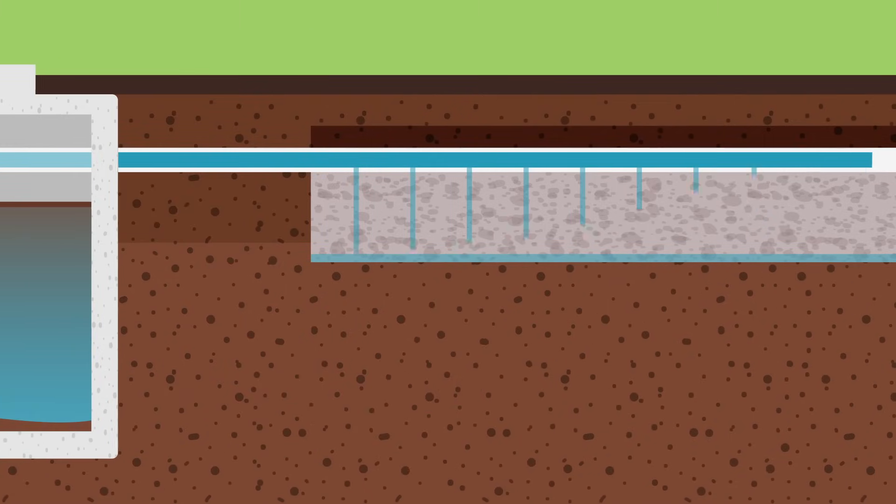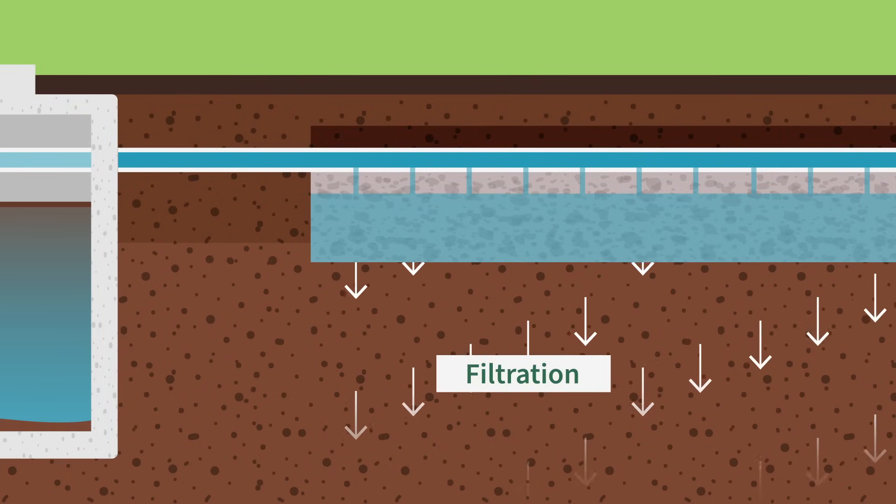Next, the water flows into the drain field — a series of long trenches that safely disperse the cleaned water back into the ground.